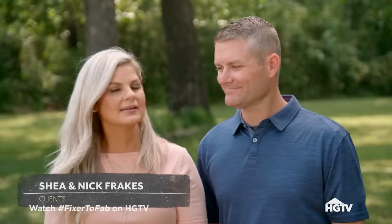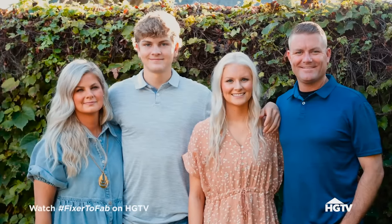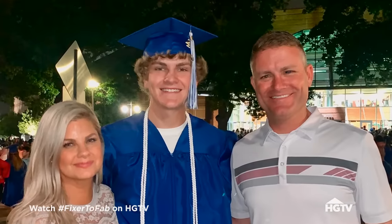I'm Shay. This is my husband Nick, and we've been married for 21 years. We have two kids — Hannah, who just graduated hair school, and we have a son, Ty. He's going off to college soon, so empty nesters.